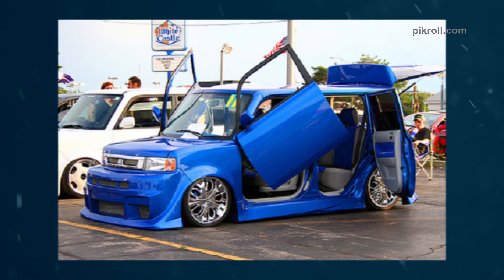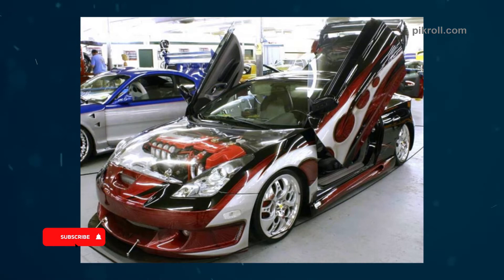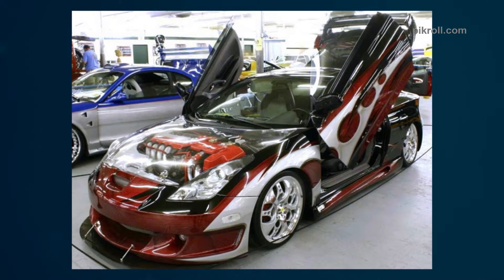Number eighteen: the Toyota Celica. The Toyota Celica is a luxury car produced by Toyota Motor Corporation. The name Celica is taken from the Latin word meaning heavenly. The car is one of the most popular among all of Toyota's models.